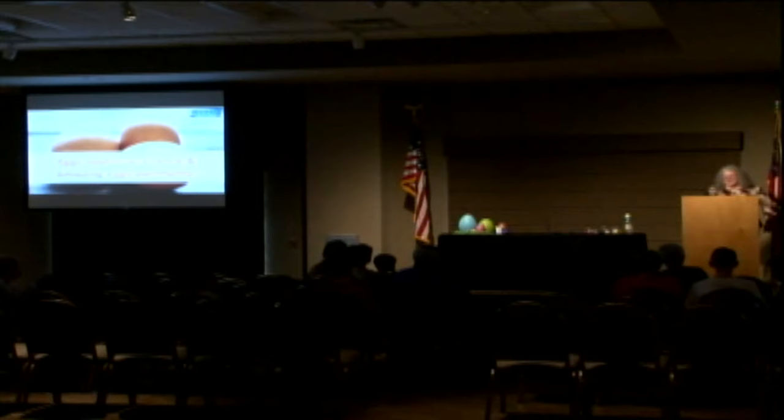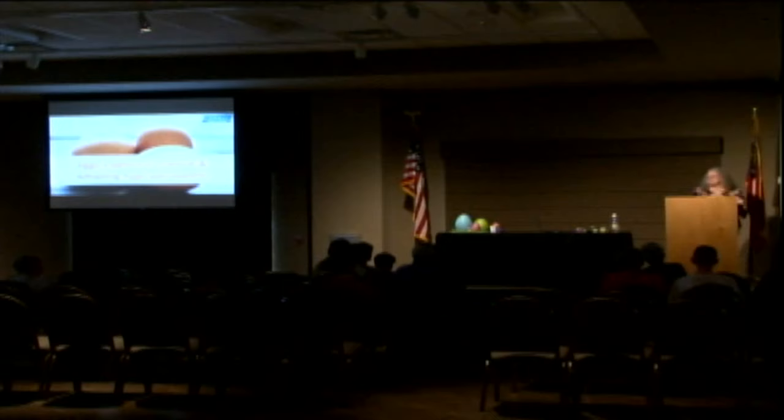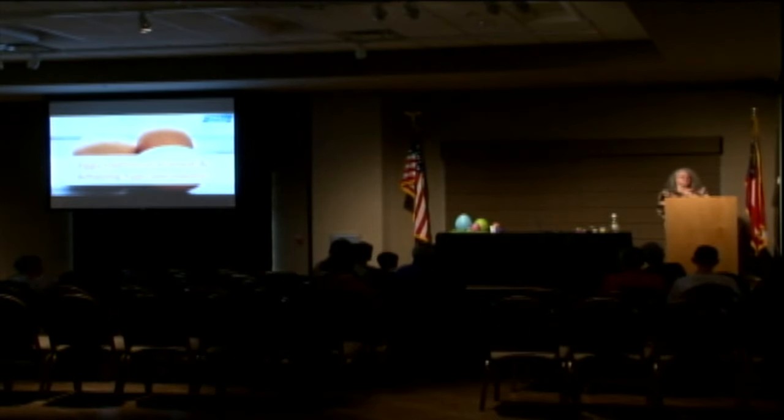Hi! How's everybody doing today? Thank you for joining me again, those of you that were here last year, and thank you for joining us here at the Lunch and Learn.